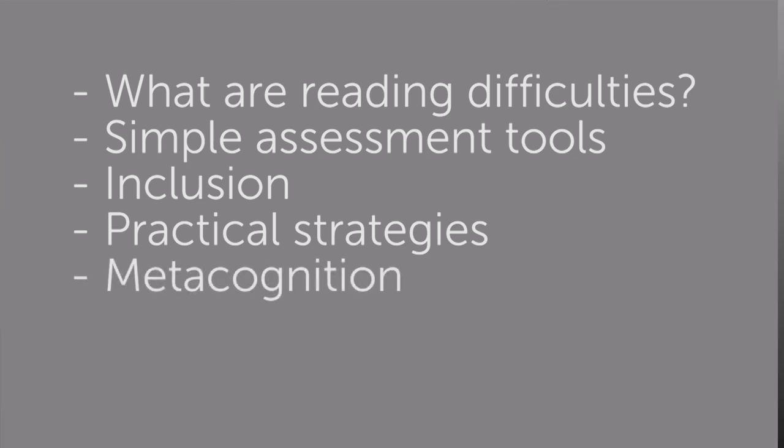We're also going to talk about metacognition — how a child learns how to learn. This is very critical for children with dyslexia, especially as they get into the secondary grades as well as further and higher education.